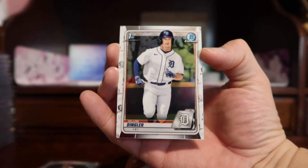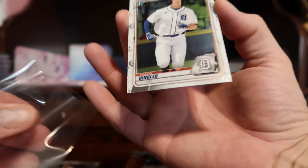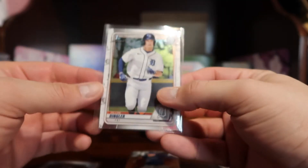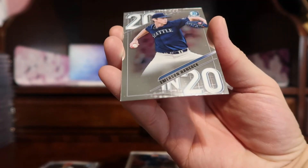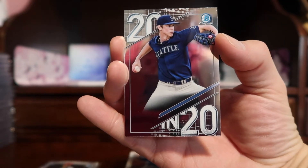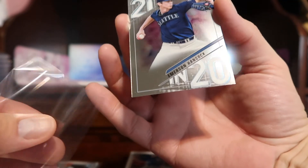A first Bowman of Dylan Dinger, and an insert for Seattle — Emerson Hancock, nice and shiny.